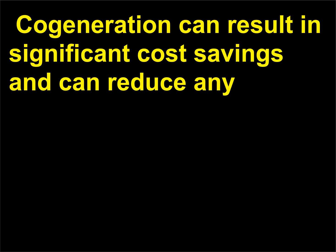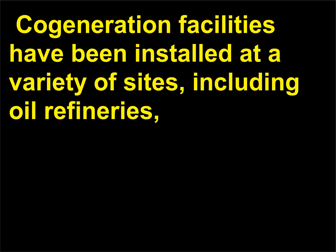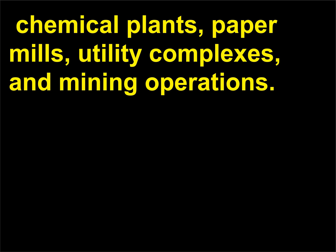Cogeneration can result in significant cost savings and can reduce possible environmental effects that conventional energy production may produce. Cogeneration facilities have been installed at a variety of sites, including oil refineries, chemical plants, paper mills, utility complexes, and mining operations.